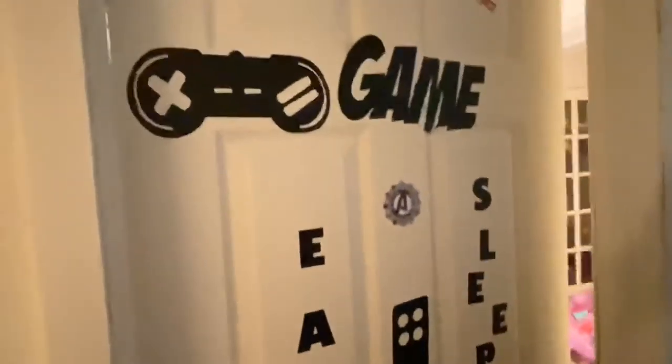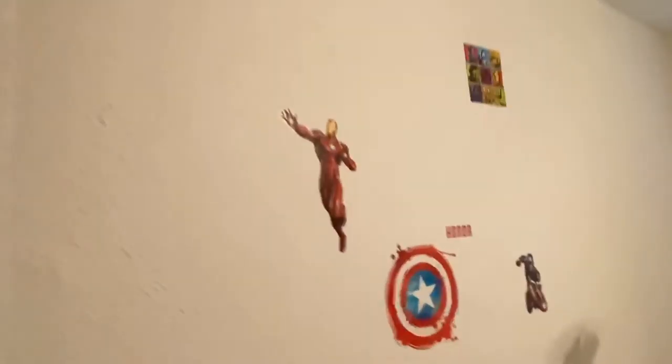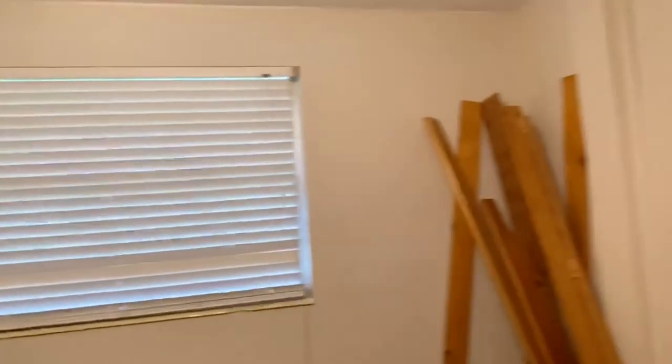This is the girls' room and this is the boys' room. We're not gonna look at the floor — it's boys, don't look at the floor! This is awesome though. It's a game room — yes! You come in and it's the Avengers adventures. This is awesome. Honor wall — responsibility, strength.